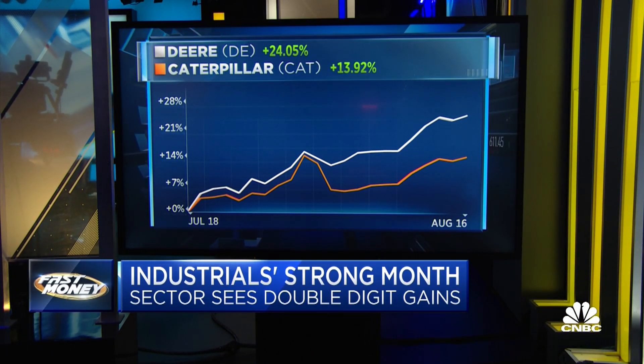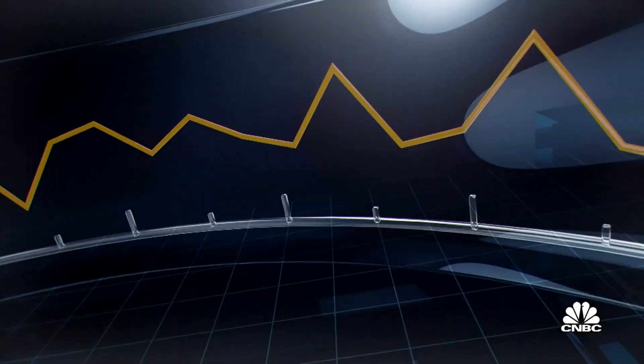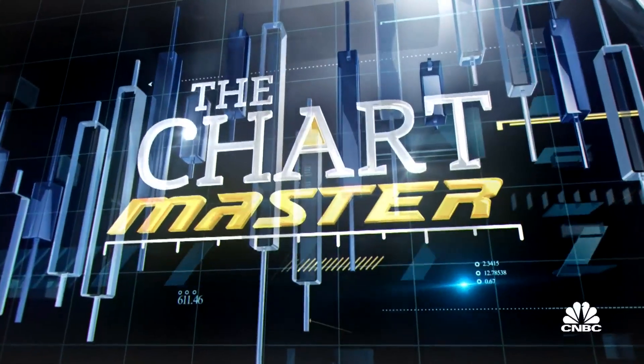Industrial-size gains for some industrial names recently. Deere and CAT are up double digits over the past month. But can this run continue? Let's go off the charts with the chart master, Carter Braxton Worth of Worth Charting. Carter, what are you looking at?